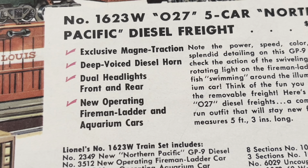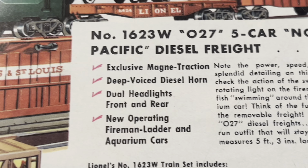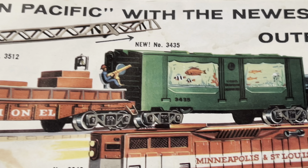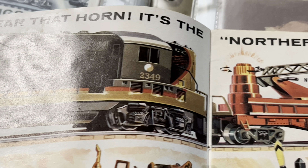Exclusive magnet traction, deep-voiced horn, dual headlights front and rear, new operating fireman ladder, and aquarium cars. Super cool. Look at that locomotive.